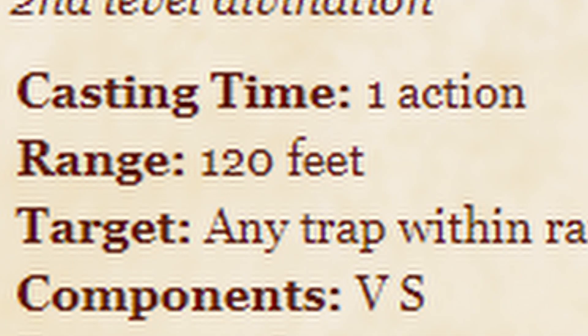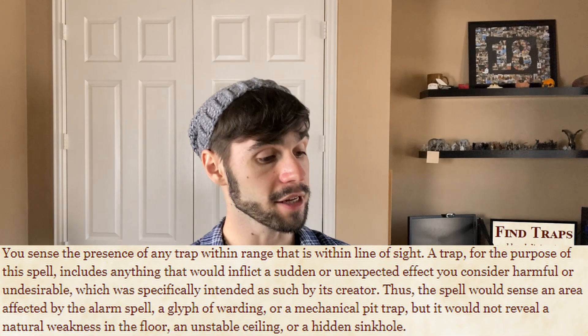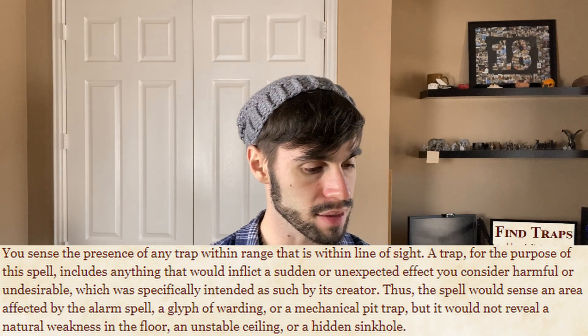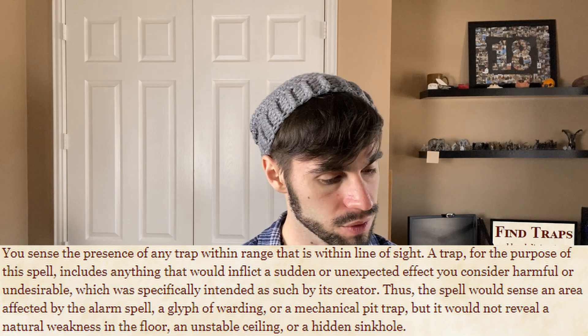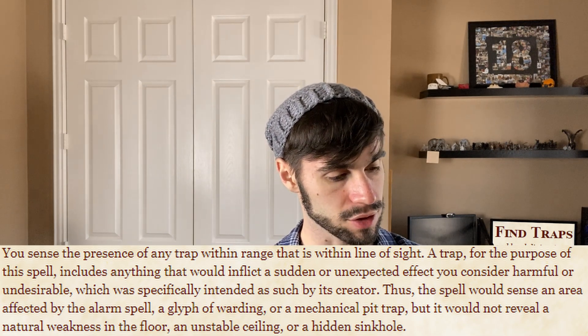Second level divination, casting time of one action, range of 120 feet, components verbal and somatic, duration instantaneous. It senses the presence of any trap within range that is within line of sight. A trap, for the purpose of the spell, includes anything that would inflict a sudden or unexpected effect you consider harmful or undesirable, which was specifically intended as such by its creator.